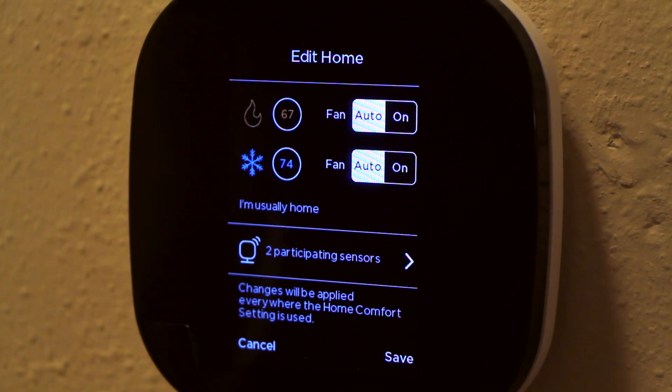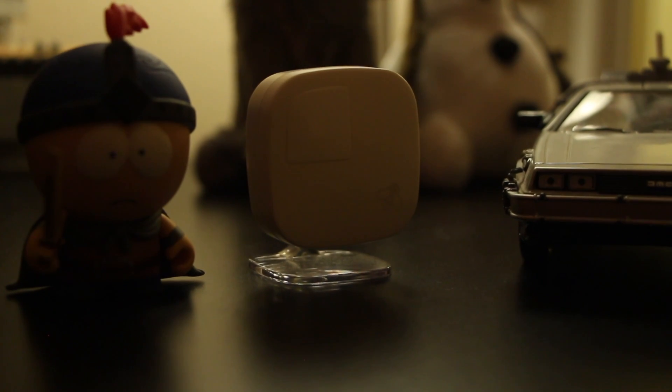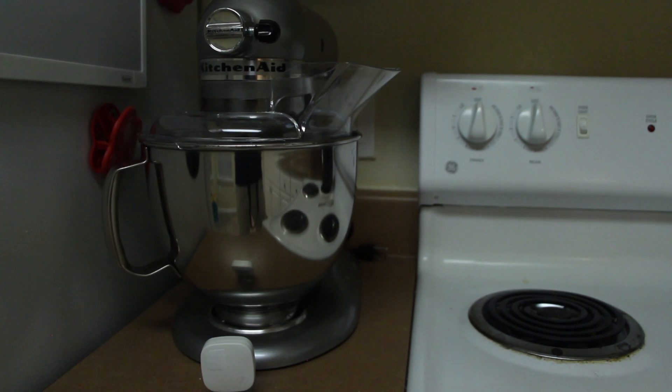Often in homes and apartments, rooms can vary a few degrees from each other. What the ECO B can do is aggregate all of the temperature and humidity data it receives from multiple sensors in multiple rooms, giving you a true average temperature of your residence which it will either heat or cool to.